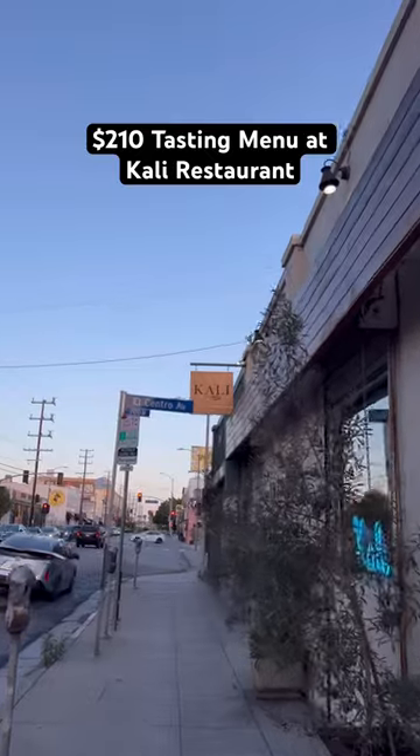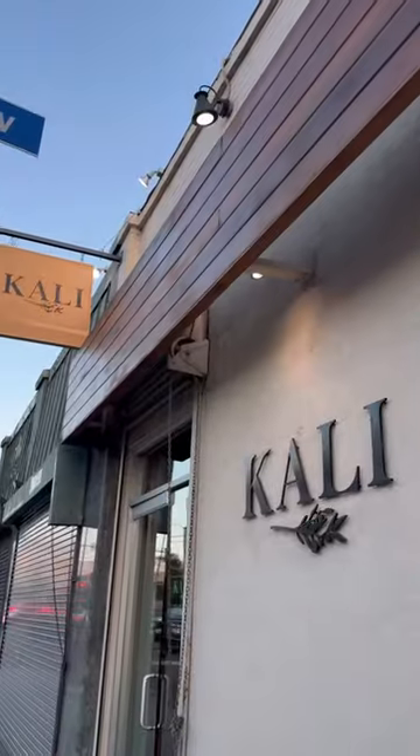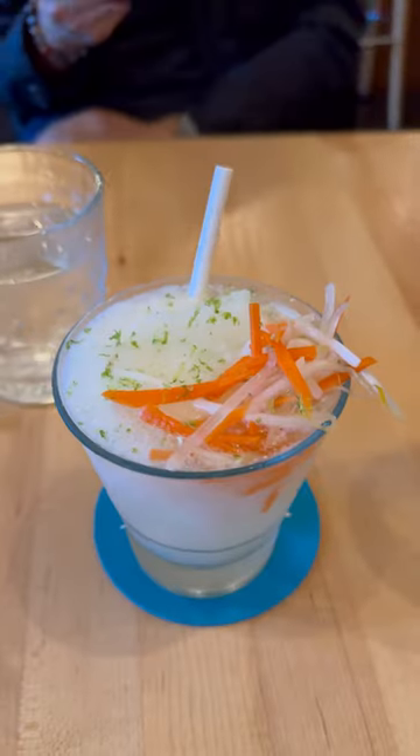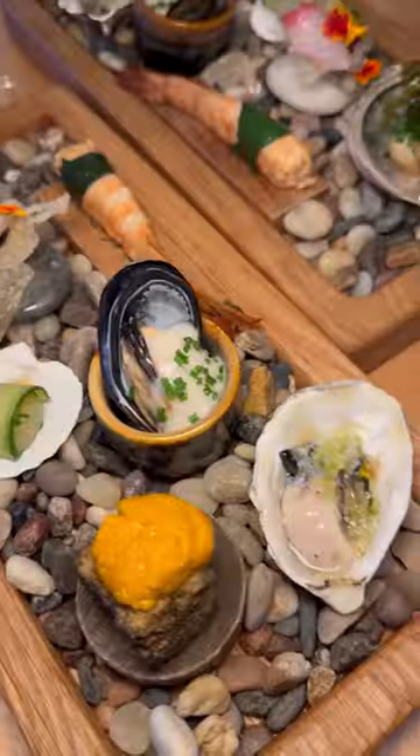Here's what a $210 tasting menu looks like at one Michelin Star Kali. Showing you all the eats — they're located in the heart of Melrose, helmed by Chef Kevin. They've been open for over 8 years and you can do a la carte or tasting menu.